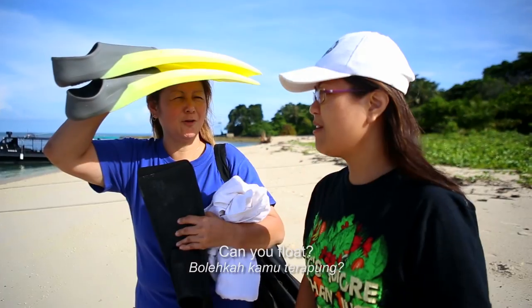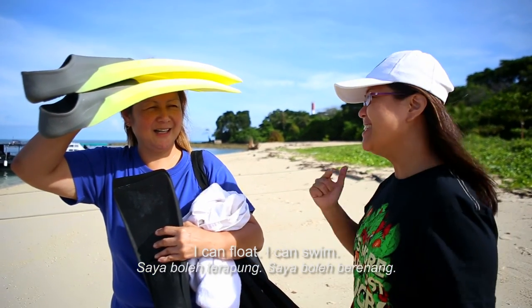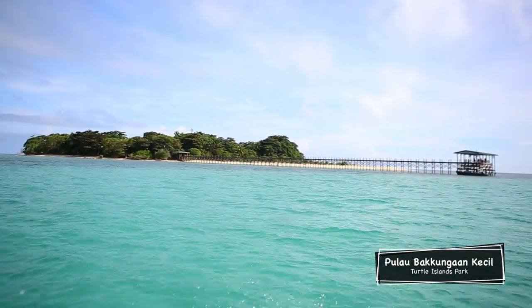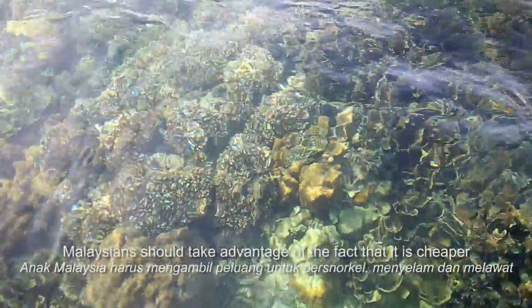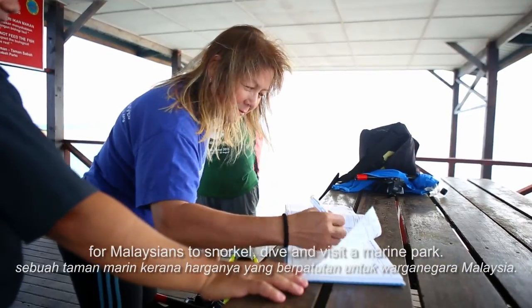Can you float? She can float! I can swim! Then you will have fun. Malaysians should take advantage of the fact that it's cheaper for Malaysians to snorkel, dive, and visit a marine park.